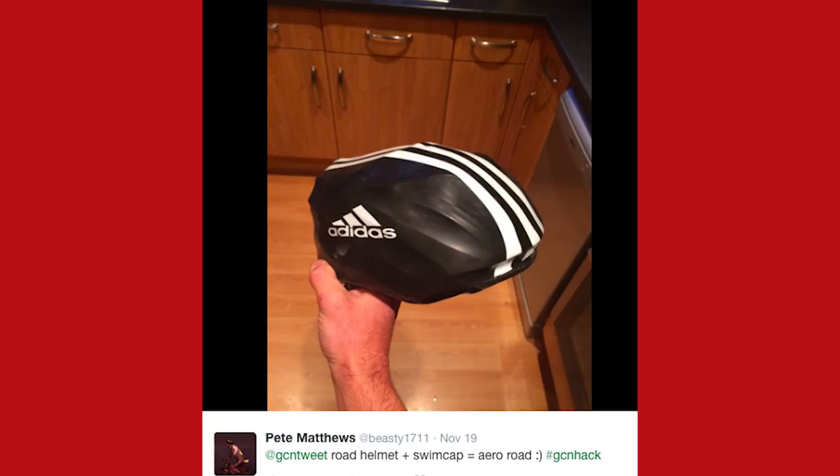Is it a hack? That's a bodge for sure. This is from Pete Matthews — road helmet and swim cap equals aero road helmet. Not only aerodynamic and possibly warm, but also waterproof too. I think shoving a swimming cap over your helmet counts as a bodge, not a hack — but it looks astonishingly stylish; it looks like it's been made like that. We have been mightily impressed with your hacks and bodges over the last few weeks, so make sure you keep sending them to us using the hashtag #GCNHack and we'll find it somewhere on social media.